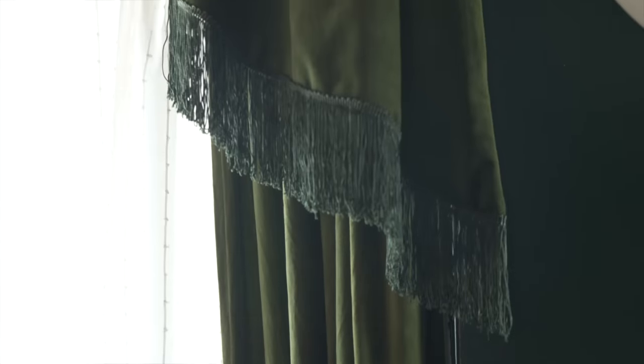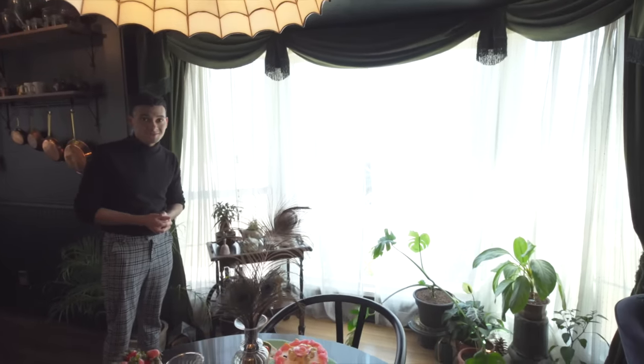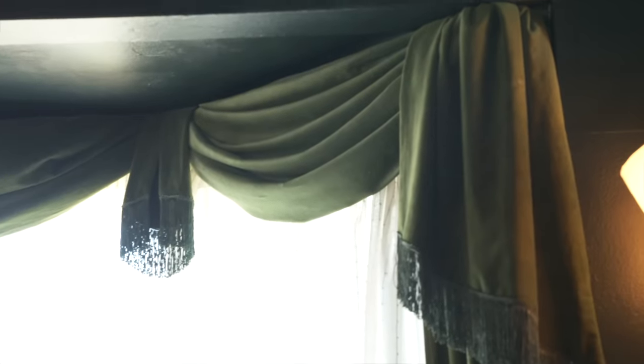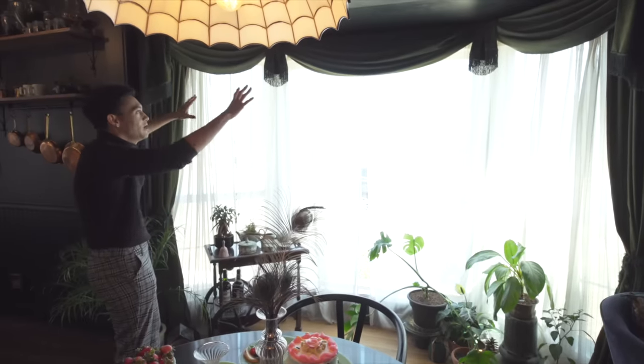The proudest DIY moment that I have are my curtains. I made these and I dyed them. They are IKEA curtain panels and I sewed them using a vintage sewing pattern. I really wanted to bring in that Victorian feel, and this really frames this huge bay window. I'm in love with it. I love getting up in the morning and feeling like I'm in a castle.